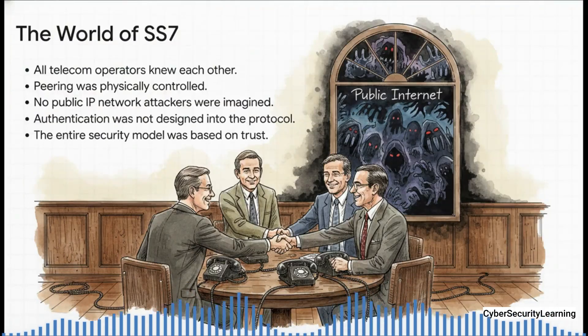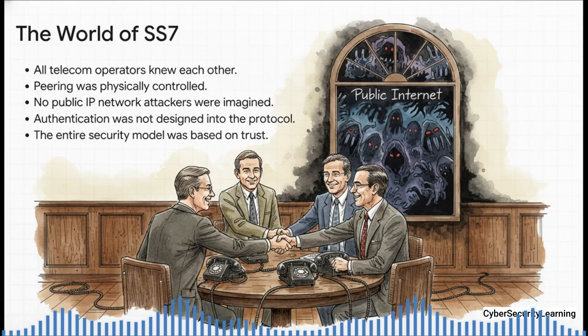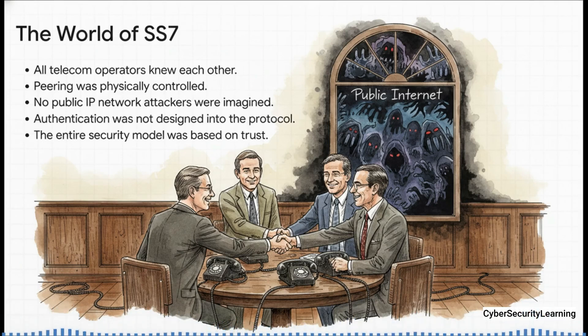You really have to imagine the world SS7 was born into. It was this tiny exclusive club — maybe a few dozen big national phone companies in the whole world, most of them owned by the government. Connections weren't made over some wild public internet; there were physical wires plugged between partners who trusted each other. The whole idea of some random hacker on a public network trying to fake a message just wasn't even a concept. So authentication — the simple act of proving you are who you say you are — was never even designed into the system. The entire thing ran on a handshake, on absolute trust.